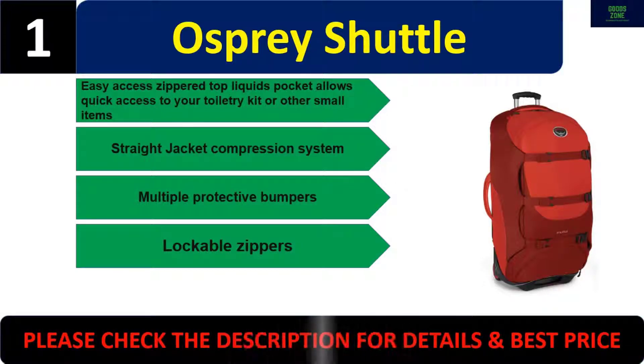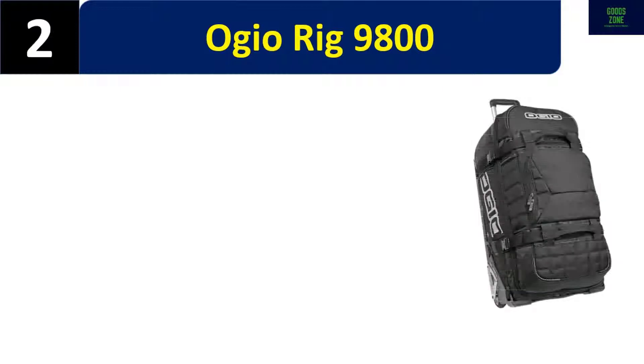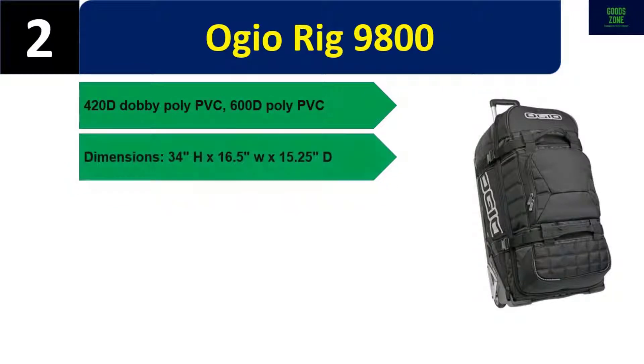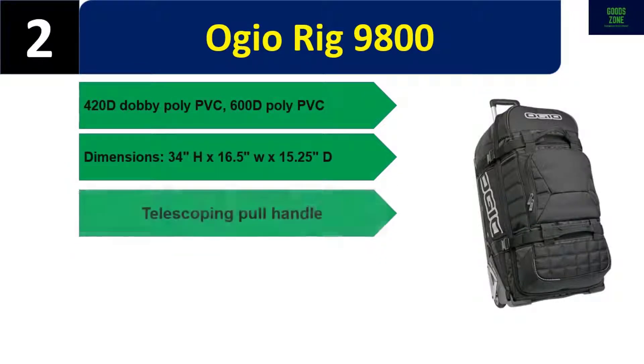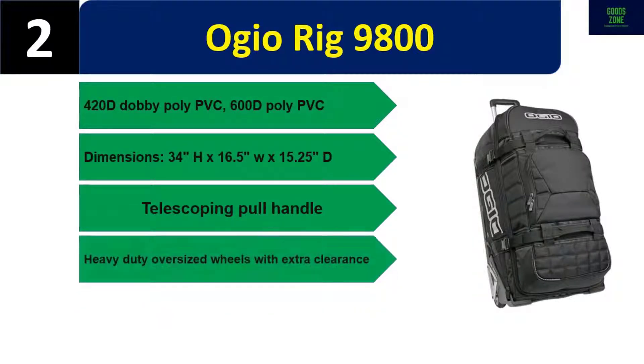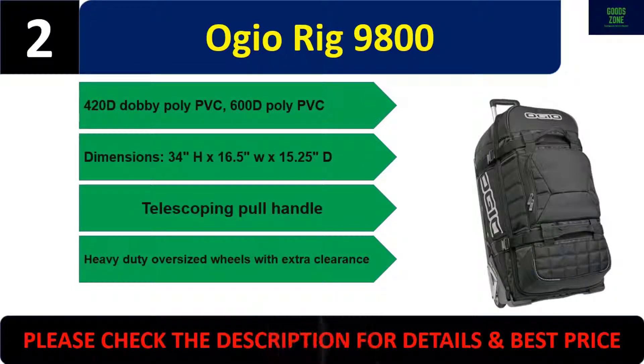Number two: Ajo Rig 9800. 420D poly PVC and 600D poly PVC construction. Dimensions: 34" H x 16.5" W x 15.25" D. Telescoping pull handle, heavy-duty oversized wheels with extra clearance. Please check the description for details and best price.